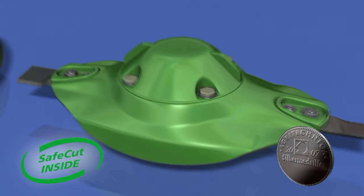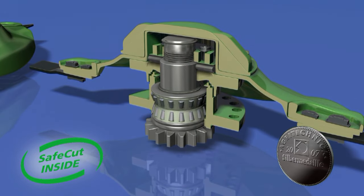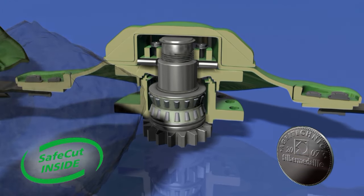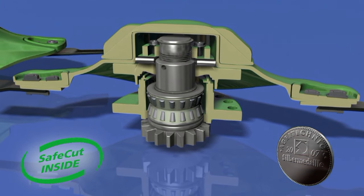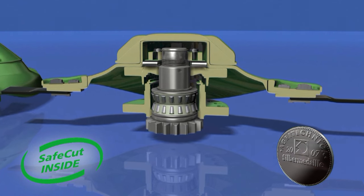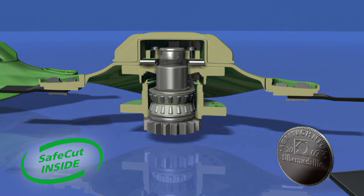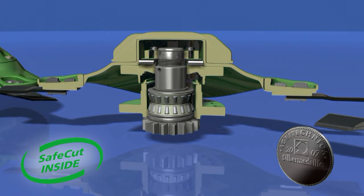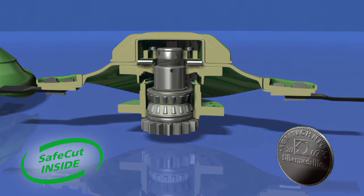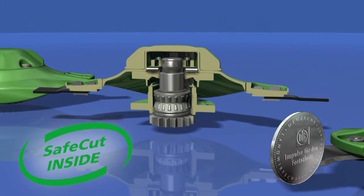If, for example, a disc hits a stone, the impact may damage and down the entire machine. SafeCut prevents this from happening: when the disc hits an object, a roll pin breaks. The blocked disc jacks up 15 millimetres on a thread, moving out of the orbit of its neighbouring disc to eliminate the risk of further damage and expensive repair. Krone SafeCut — technology that stands out.